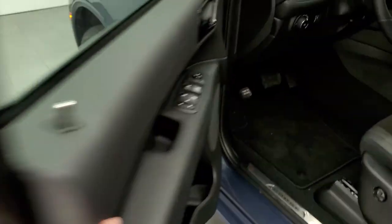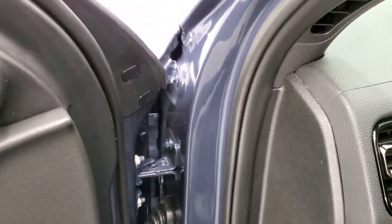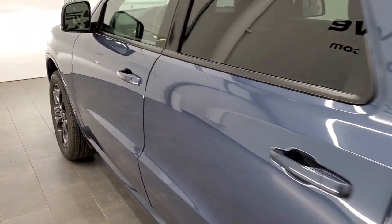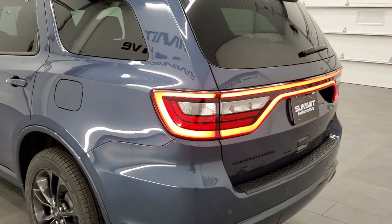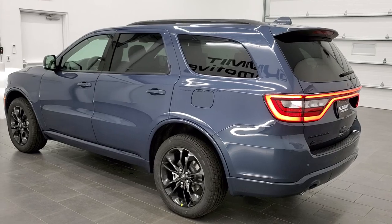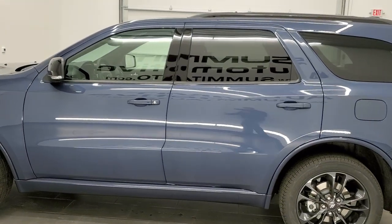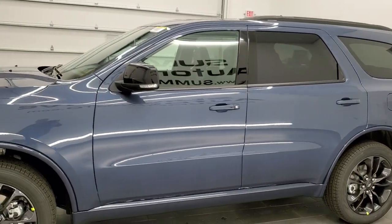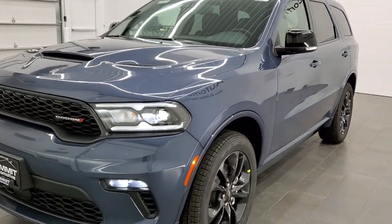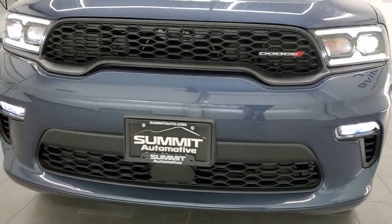I'm going to start it up so we can check out the fog lights too. I personally want to thank you for checking out the video today, and hopefully from this HD video you'll have gotten a really good idea of the overall looks, styling, and color of the vehicle — specifically the options on this particular GT blacktop edition. Those super bright LED running lights, headlights, and fog lights.